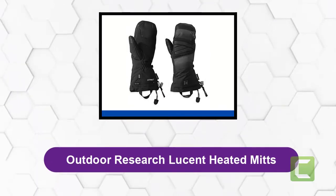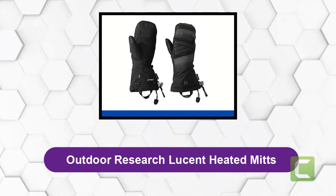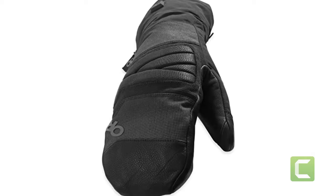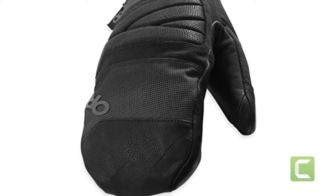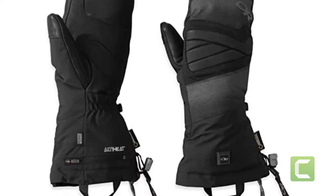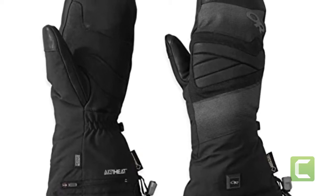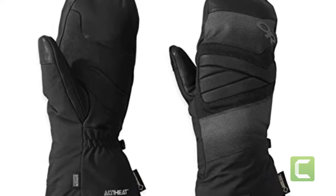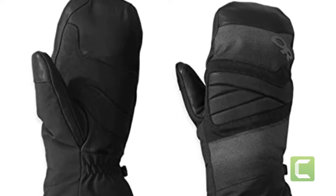At Number 1: Outdoor Research Lucent Heated Mitts. These Lucent mitts are one of the highest quality products on the market made by Outdoor Research. They are made up of 100% nylon, leather, and polyester insulation. They were built with ALTI Heat, a rechargeable lithium-ion battery-powered heating system. The heating elements are placed on the top portion of the mittens, including the fingers and thumbs. These mitts have a waterproof and breathable Gore-TEX shell, and synthetic Enduroloft insulation helps to hold heat inside and keep cold air out.